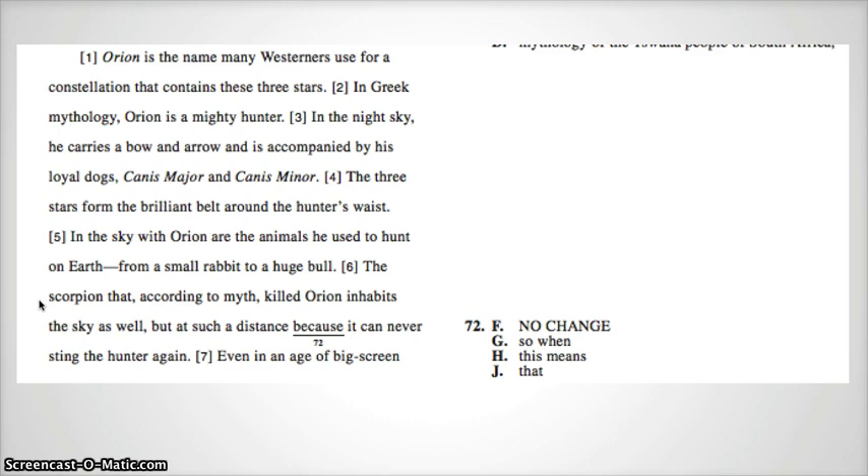I hope you noticed that "because" sounded funny, "so" sounds funny, and "this mean" sounds funny, so the correct answer is J: "at such a distance that it can never sting the hunter again."